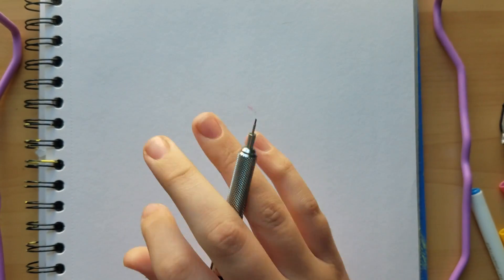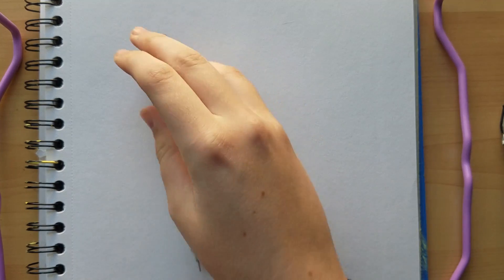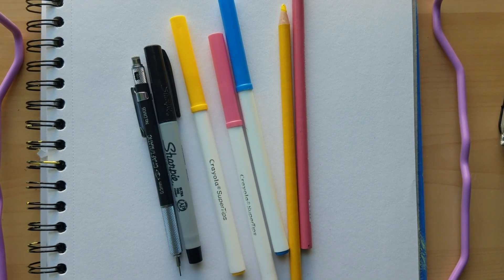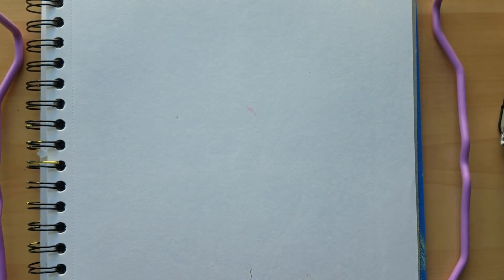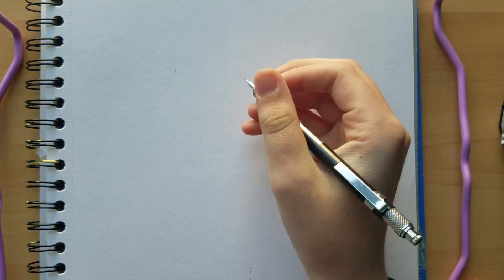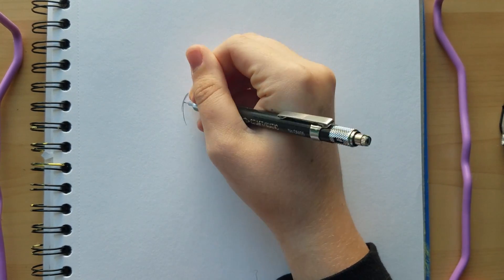And welcome to the craft part of today's video. For today's craft you'll need a pencil or a pen, some markers or colored pencils or crayons — whatever you have to color with. I'm going to be showing how to draw a basic corgi since today's book was about corgis. So let's get started.